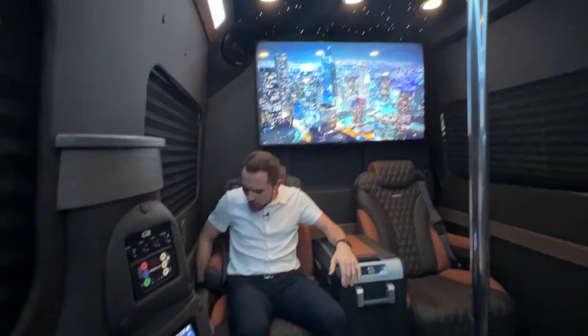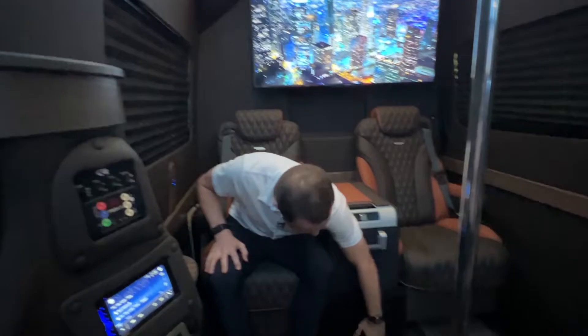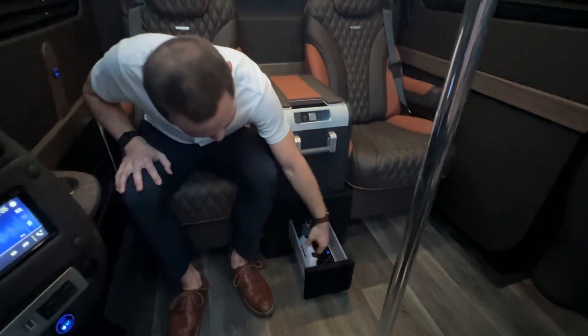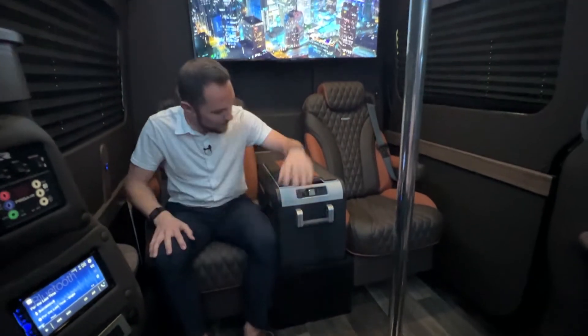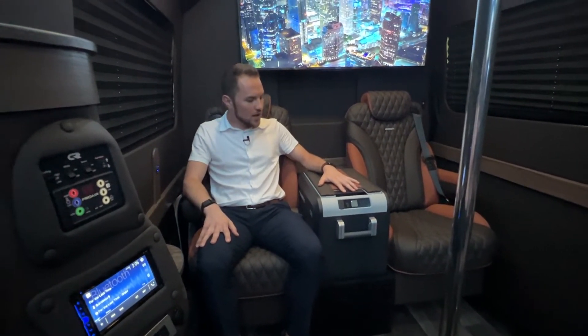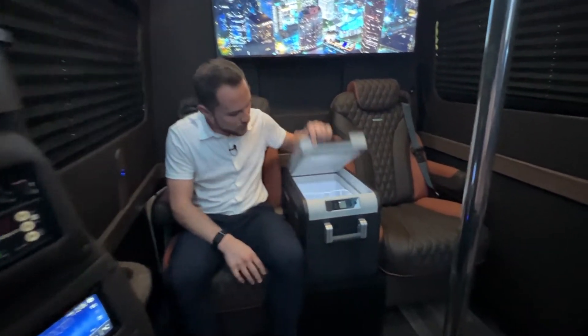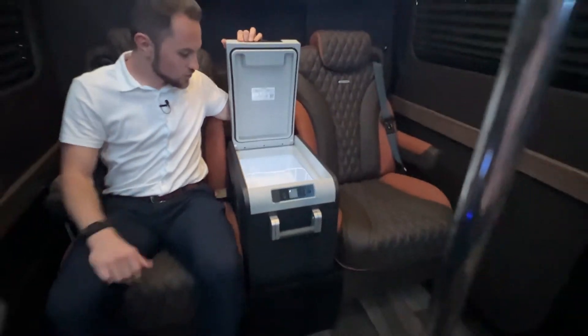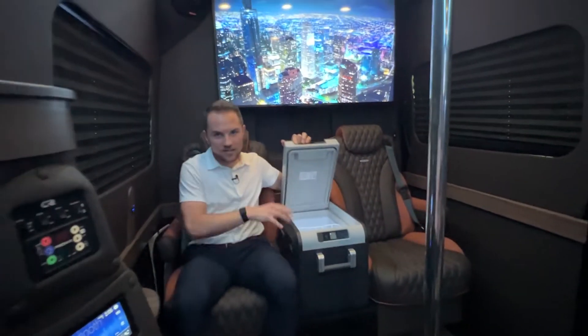Over here to my right, we have a hidden PS5 and hidden PS5 controllers charging. In the middle here, this is our new fridge freezer cooler option — huge capacity inside, phone-controlled, fits two-liter sodas, wine, anything you want right inside that big fridge freezer cooler.